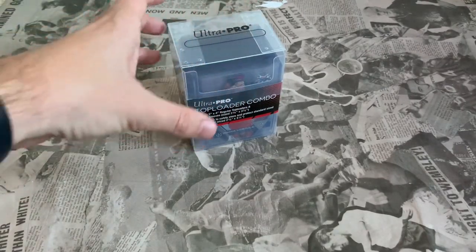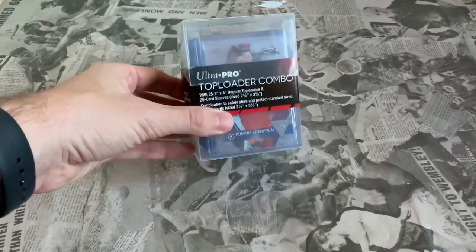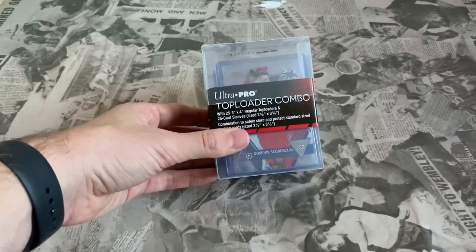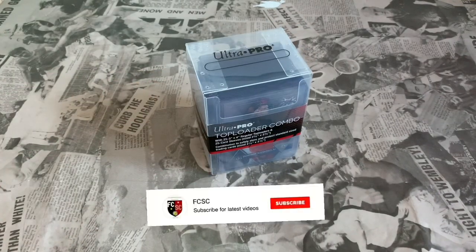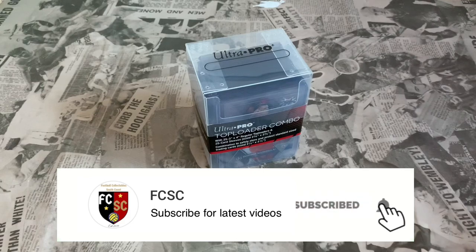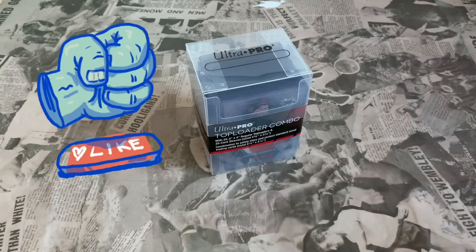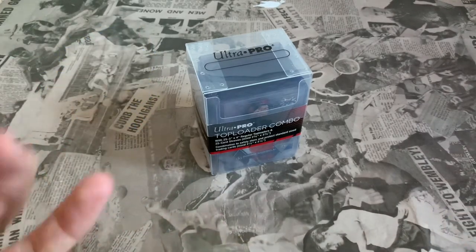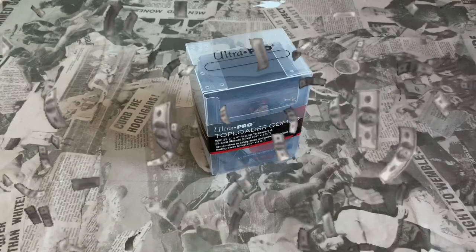Welcome back to Football Collector's South Coast YouTube channel. Today we've got something a little bit different. If you follow us on Instagram you'll see we've been getting some of the more deluxe cards. From our Chronicles opening from Panini a couple of weeks ago we pulled the Fatty and the Mason Greenwood rookie tickets, which has ignited a passion in me to get some of these cards that are potentially worth quite a lot of money.